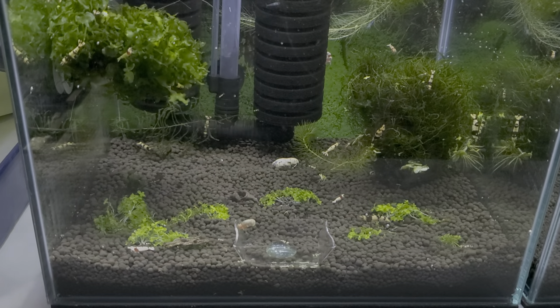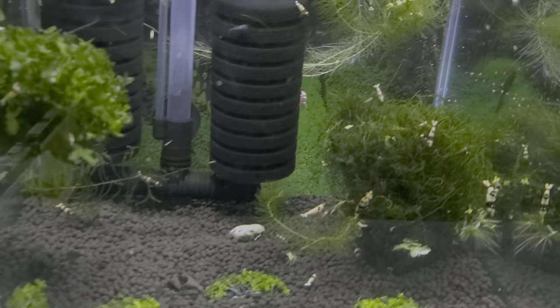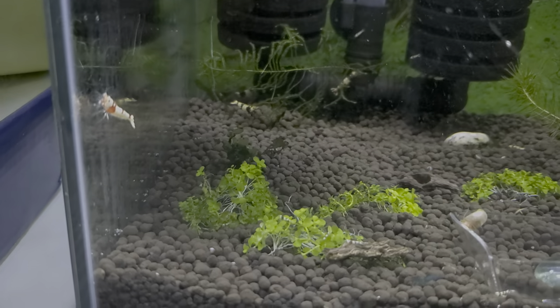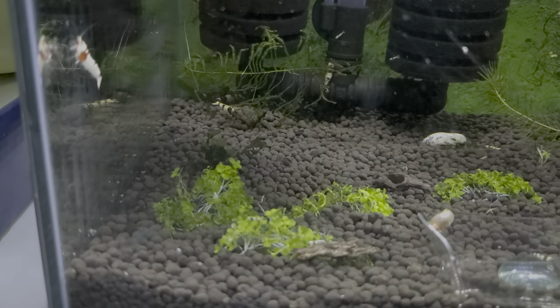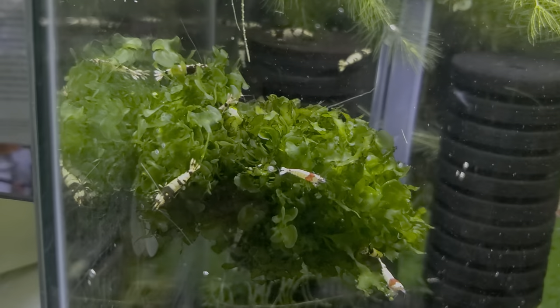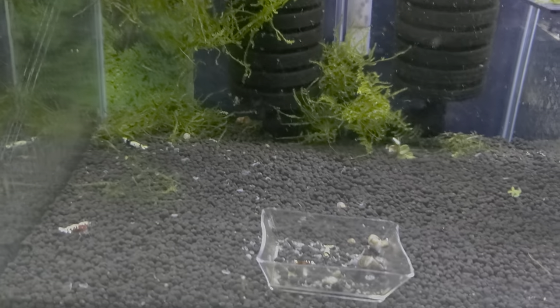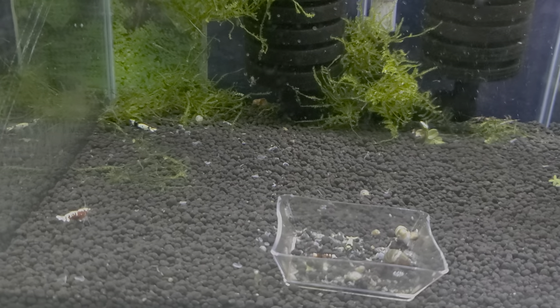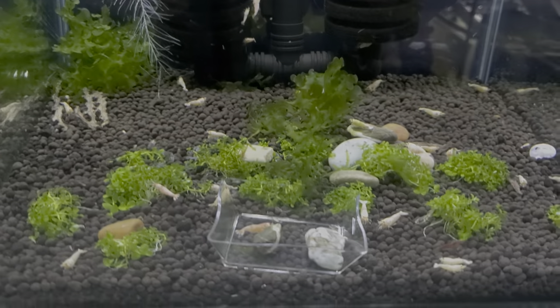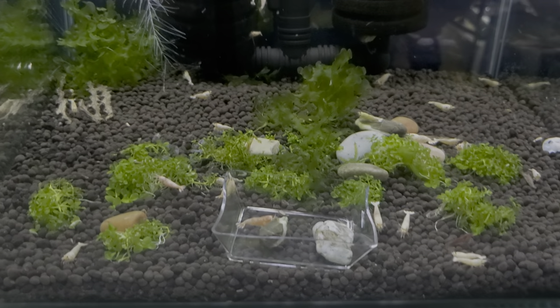So just a quick run through all these tanks. These are my red and black michelings — there's a couple of crystal reds, a couple of crystal blacks, and some blue velvets in here, but everything else at one point in time probably had something else mixed with it. A million babies in here. In here are some red and black Nana Sea, my red bolts, and some cherry shrimp.